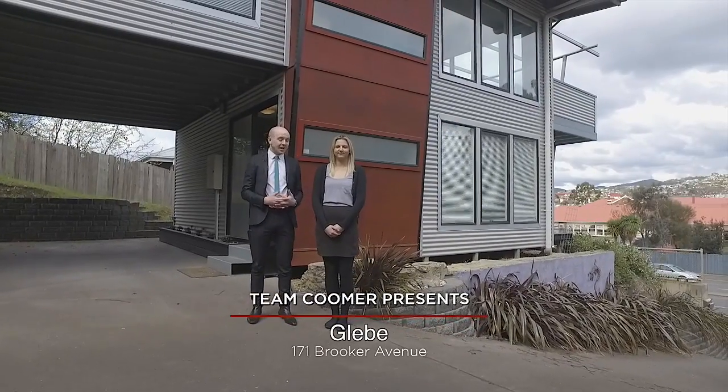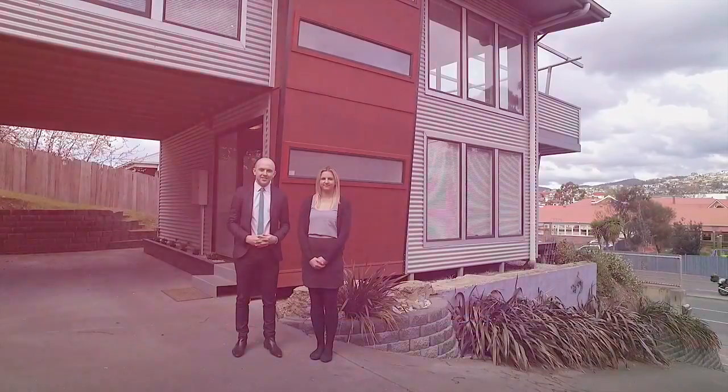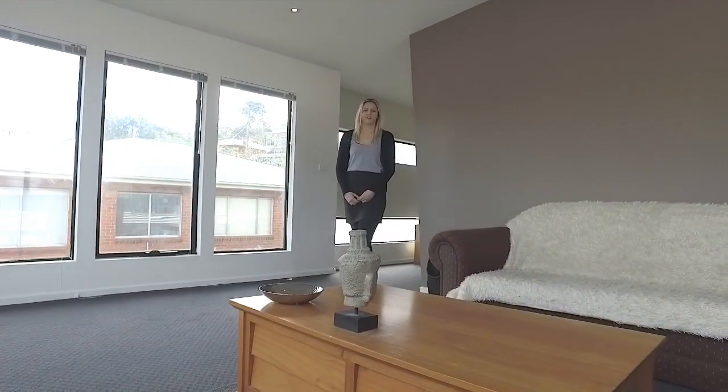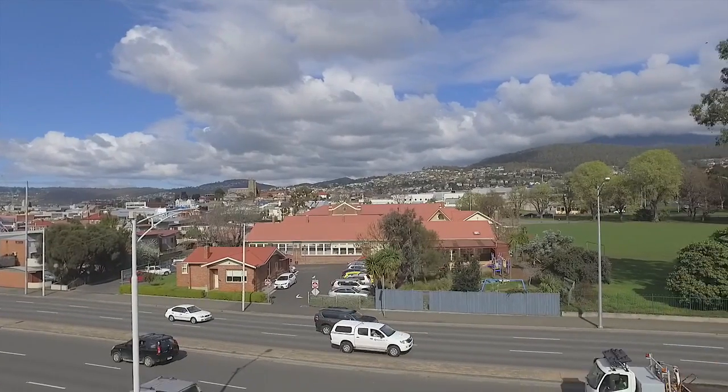Good morning and welcome to The Glebe, where Zoe and I are excited to present to you 171 Brooker Avenue. This modern family home is split over three levels, with each level benefiting from both city and mountain views.